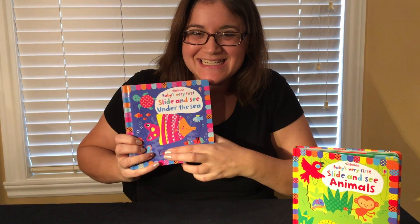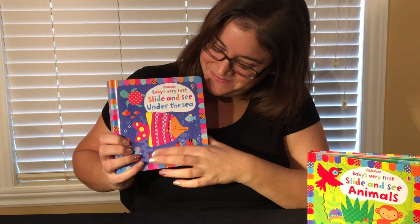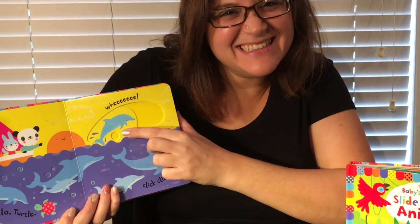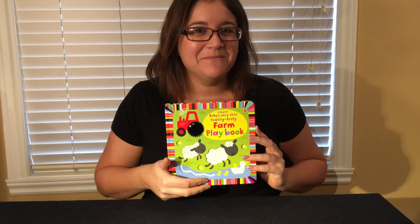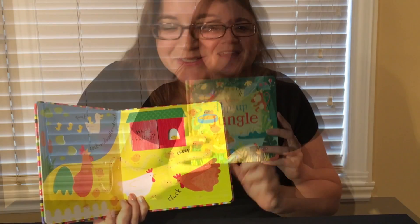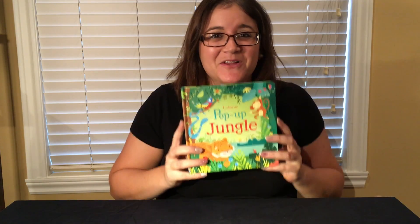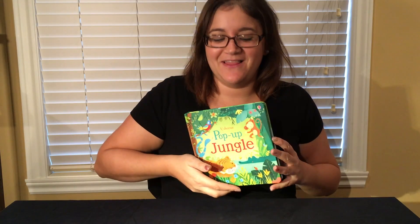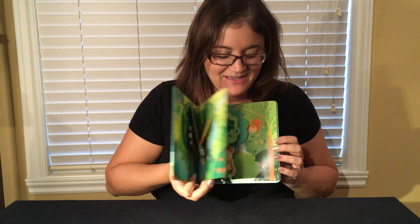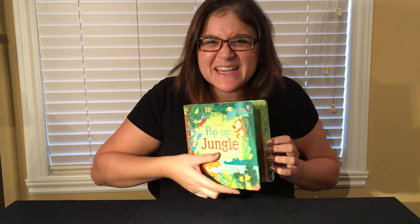Baby's Very First Slide and See. Baby's Very First Touchy-Feely Books — so soft. Check out this awesome title, Pop Up Jungle. Look at this! And my favorite, the swinging monkey.